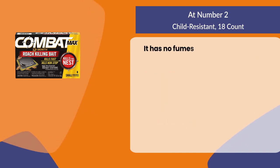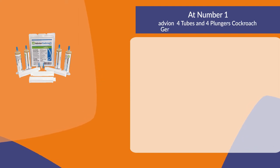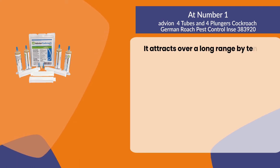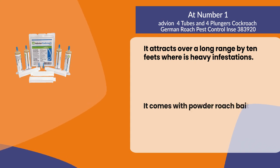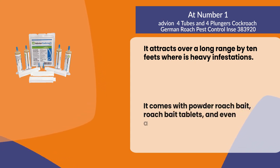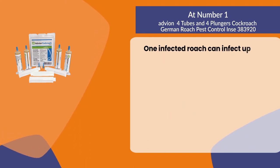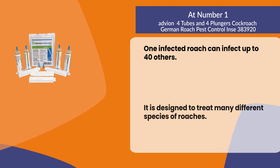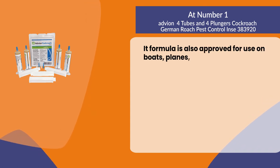It has no fumes, no odor, and no vapors. At number one: Advion, four tubes and four plungers, cockroach and German roach pest control for ants. It attracts over a long range of 10 feet, and for heavy infestations it comes with powder roach bait, roach bait tablets, and adhesive traps. One infected roach can infect up to 40 others. It is designed to treat many different species of roaches, and its formula is also approved for use on boats, planes, and other vehicles including your car.